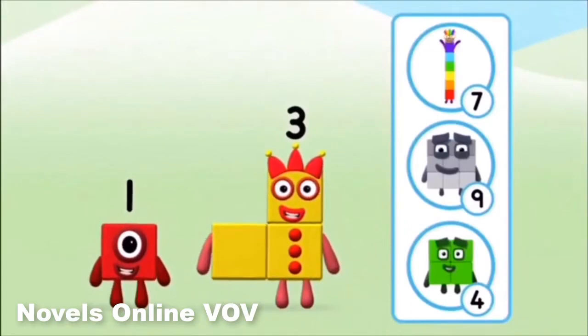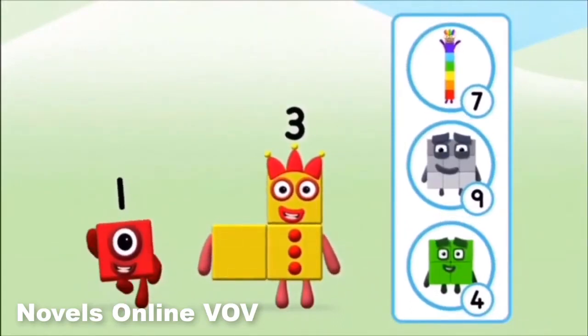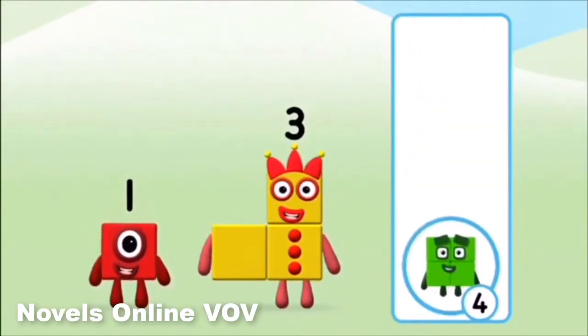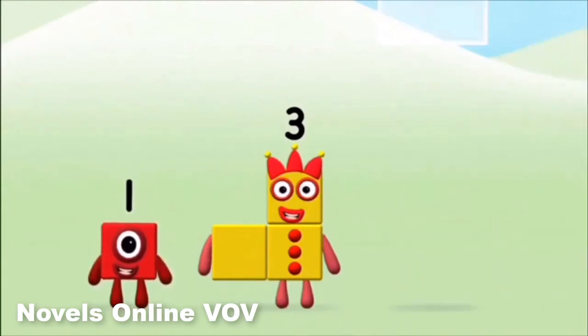Which number block do you think adding these together will equal? That's the correct answer! Can you add the number blocks together?